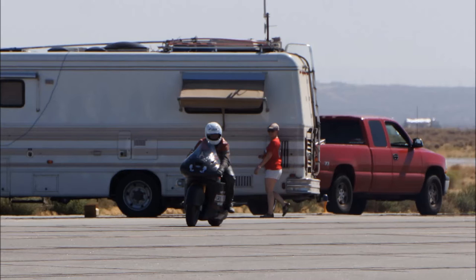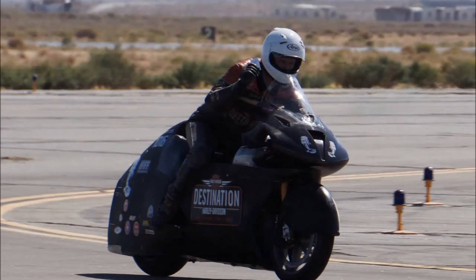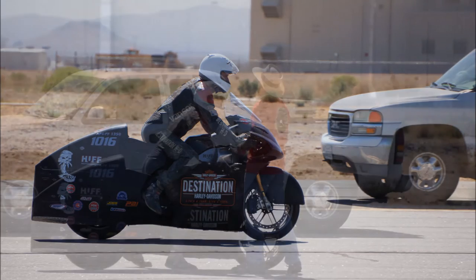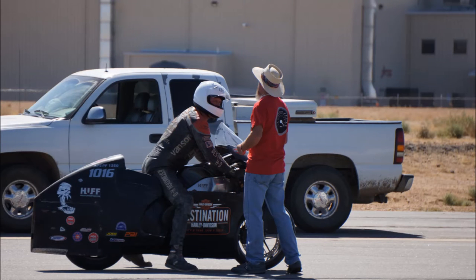You've been out here a few times at this Mojave Mile event at Mojave Airport. I understand your goal was to try to do a 200-mile-an-hour run, and in previous years you'd get close — 197 and 198. We've been close a lot of times. We race here and at El Mirage and, of course, Bonneville Salt Flats. But in history, there's never been a 200-mile-an-hour pass on a naturally aspirated or any 80 cubic inch pushrod motorcycle.